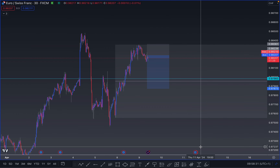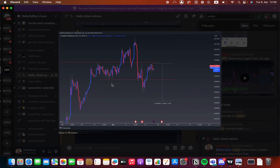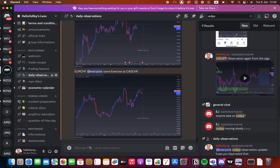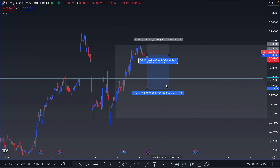I've shared two observations with you: the CAD/CHF observation and the EUR/CHF observation. I'm only trading EUR/CHF today, Tuesday 9 April, so the only trade I'm placing is on EUR/CHF.